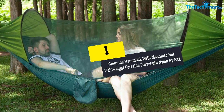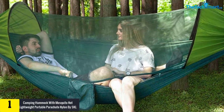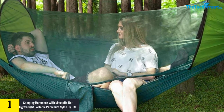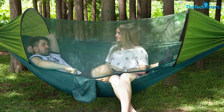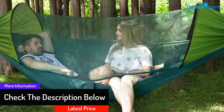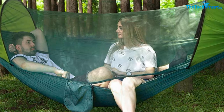And finally at number 1, we have the Camping Hammock with Mosquito Net Lightweight Portable Parachute Nylon by SKL. If you are looking for high performance and quality in just one product, this is it. It is a lightweight product weighing around 2 pounds, so you can carry it around without any concern. The size is large enough for 2 people, with a capacity of 440 pounds. In terms of durability, the hammock is guaranteed to last, and the 210T parachute nylon can withstand harsh use better than ordinary products.